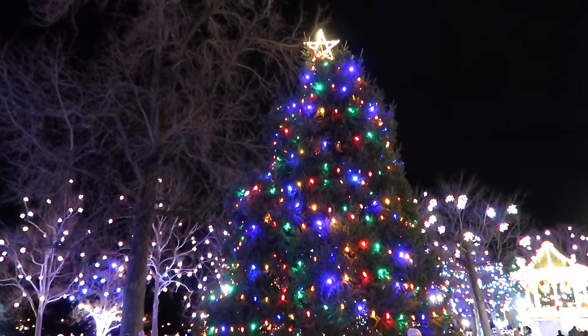We had a really great time in Gallipolis, Ohio, looking at all of these beautiful Christmas lights, and now it's your family time.